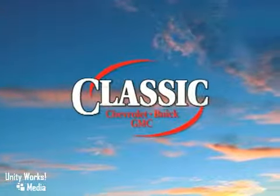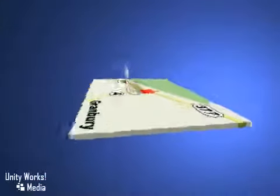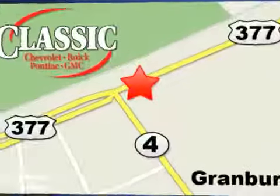At family-owned Classic Chevrolet Buick GMC, car buying is fun again. We are conveniently located on East Highway 377 in Granbury.